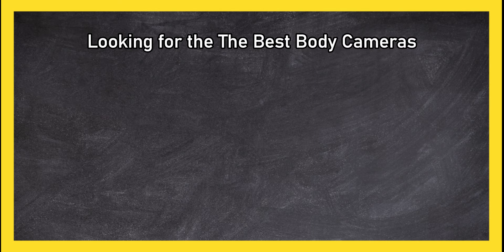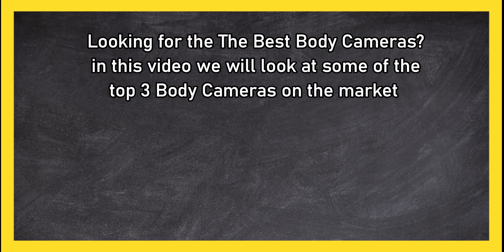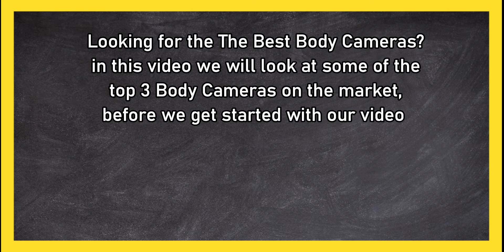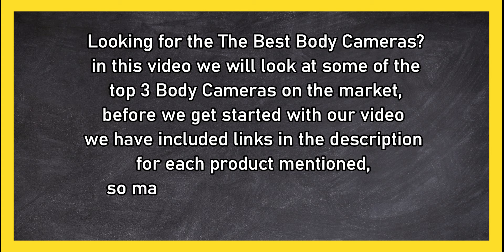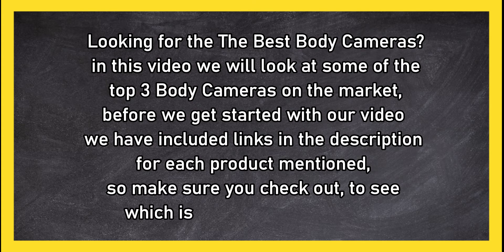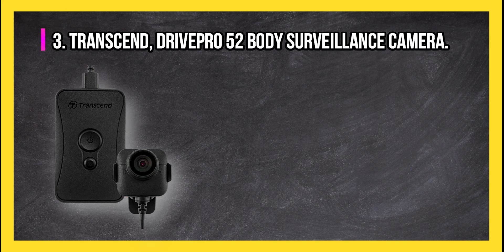Looking for the best body cameras? In this video we will look at some of the top 3 body cameras on the market. Before we get started, we have included links in the description for each product mentioned, so make sure you check out to see which is in your budget range.